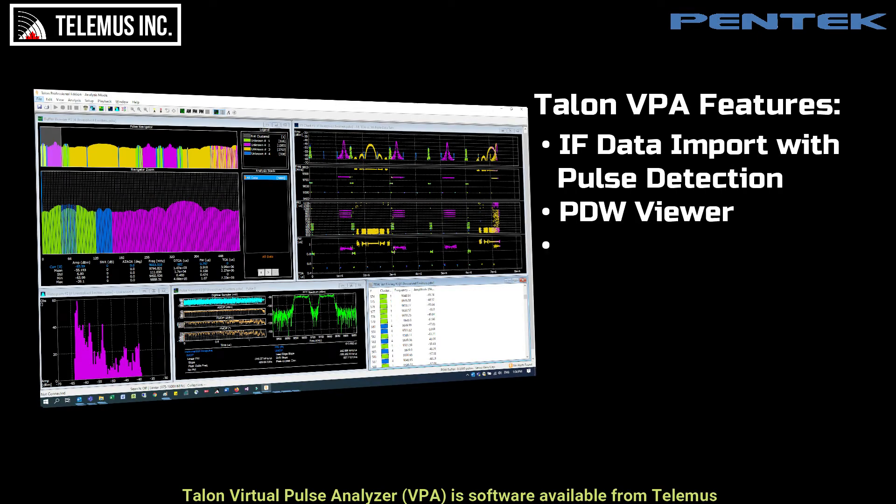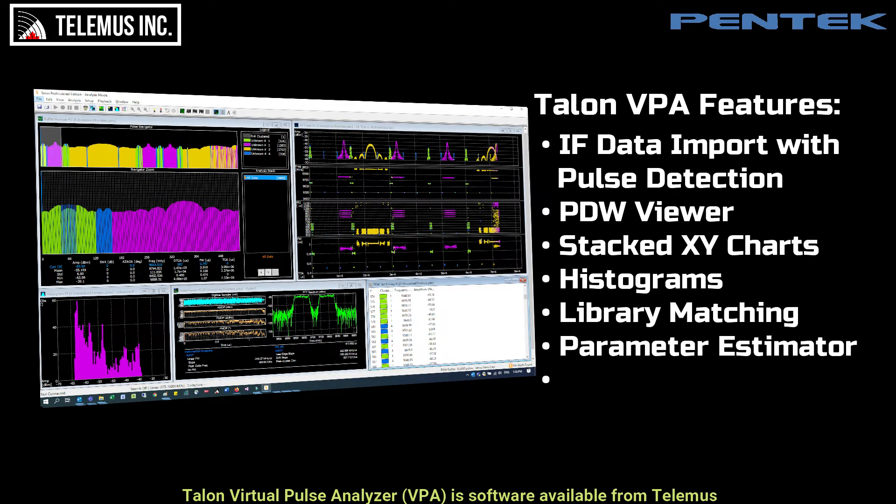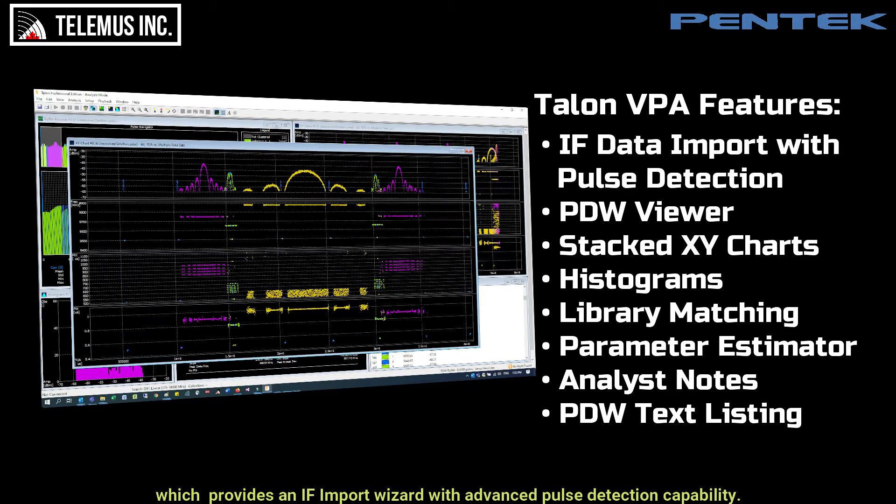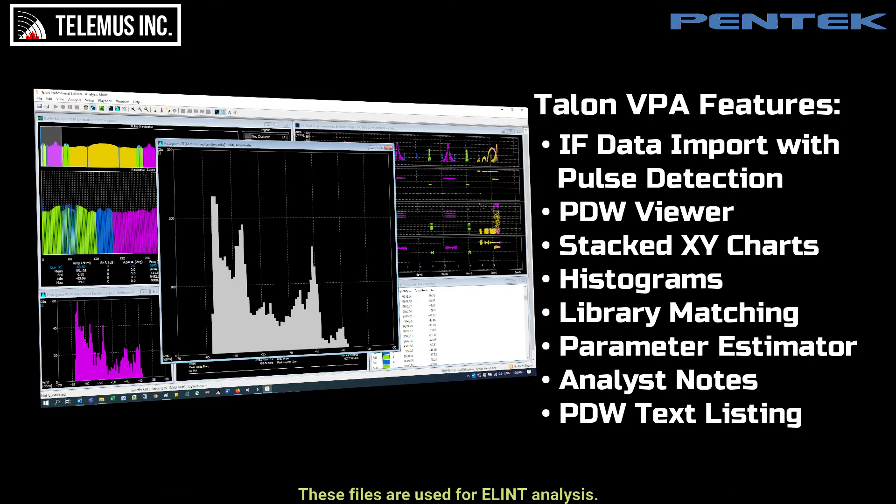Talon Virtual Pulse Analyzer is software available from Telemus which provides an iF import wizard with advanced pulse detection capability. The wizard converts iFrecorder data into a collection of pulse descriptor words. These files are used for ELIN analysis.